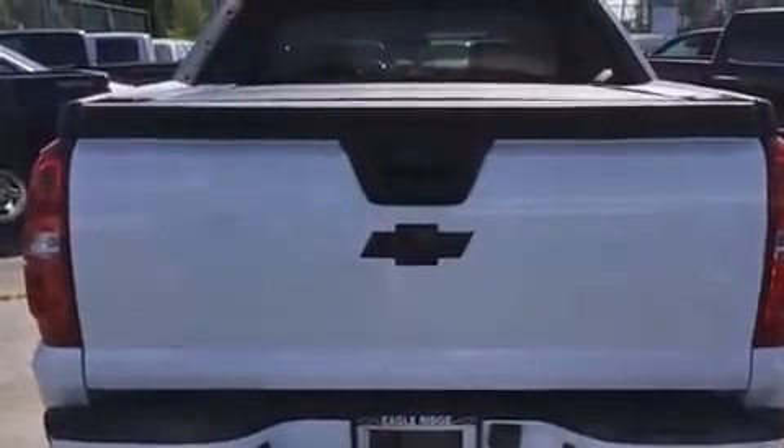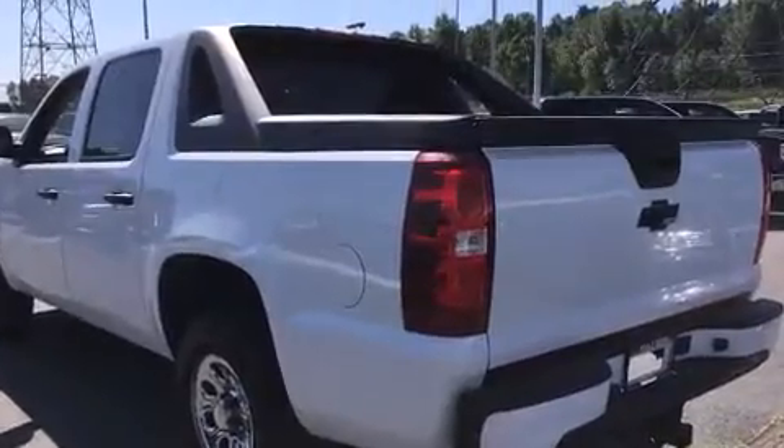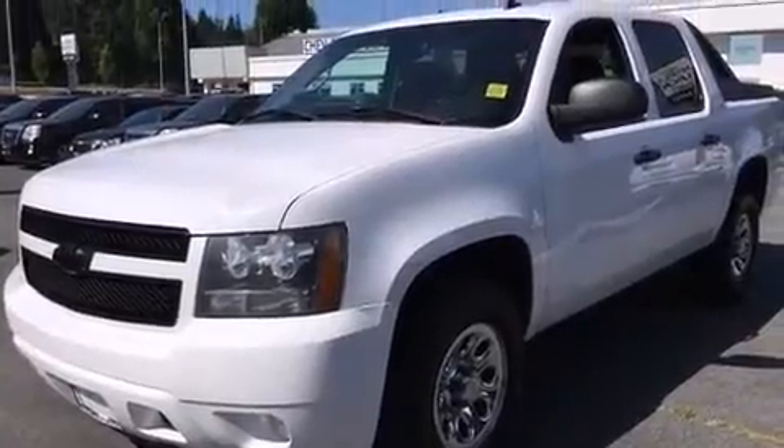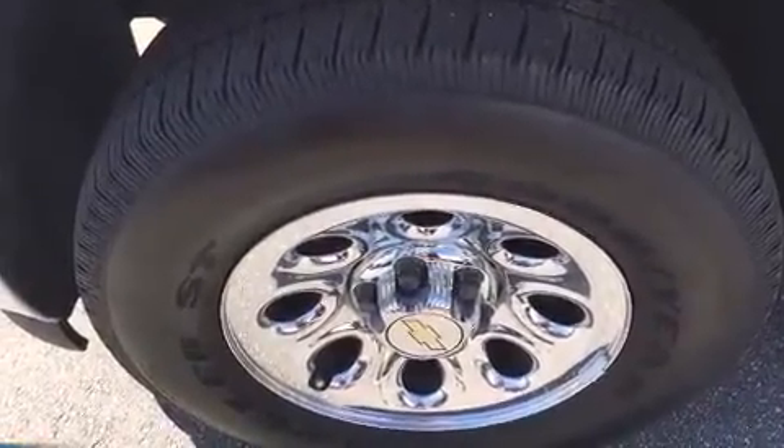Features include a rear step bumper, automatic temperature control, power door mirrors, heated door mirrors, a tonneau cover, a trailer hitch, and power windows. The premium sound drive delivers six speakers, providing you and your passengers a sensational audio experience.